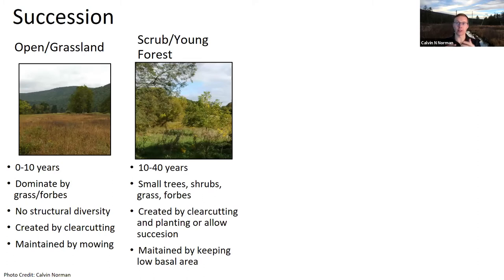The next successional stage is scrub forest or young forest—a forest zero to four years old with small or young trees, shrubby species like elderberry, grasses and forbs, and some vertical habitat but no large trees. This is great habitat for certain bird species like the golden-winged warbler, which loves this mixed with open grassland. You create this by clear-cutting or near-total overstory removal, then either plant trees to accelerate succession or let it occur naturally. To maintain it, use brush hawking or killing individual stems to keep large trees from invading.